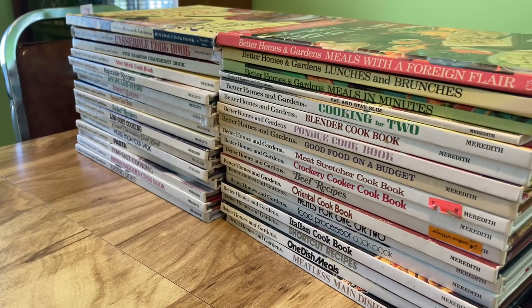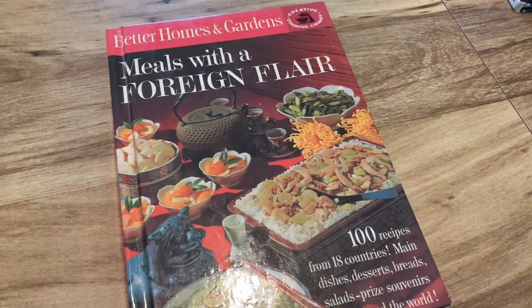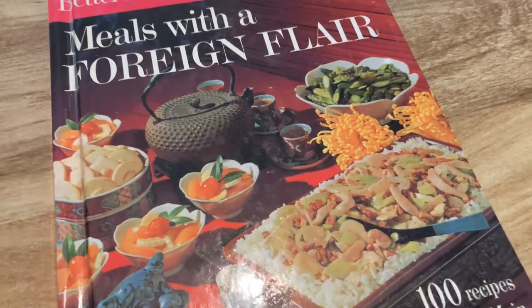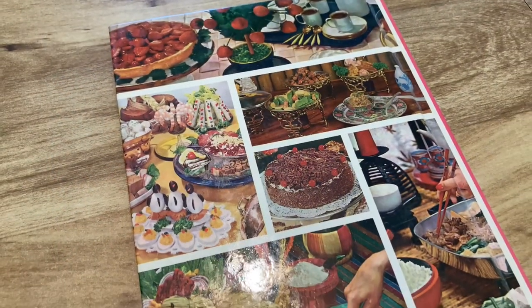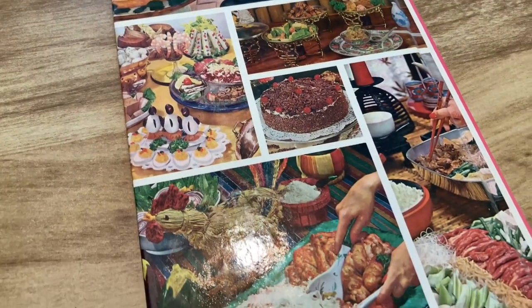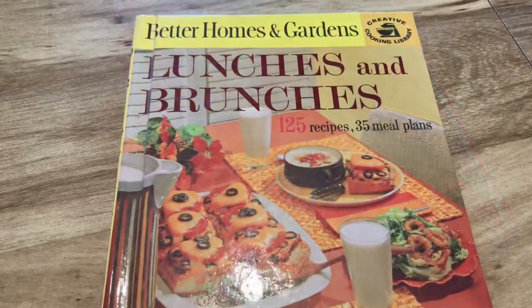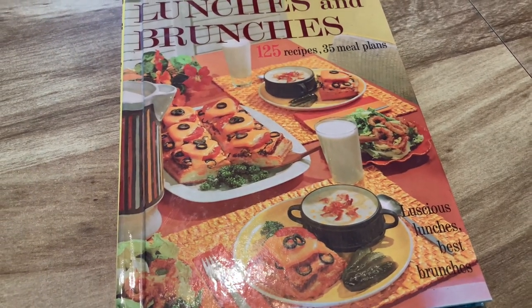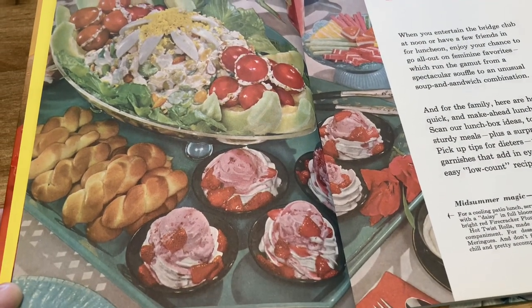Now we move into the Better Homes and Gardens collection — I have quite a few, probably more than 30, maybe more than 40. I have them stacked up in order from oldest to newest, starting with ones from the 50s and 60s. On the backs they used to have really pretty collages of different foods. They range from the 50s right into the 80s, though predominantly from the 70s.